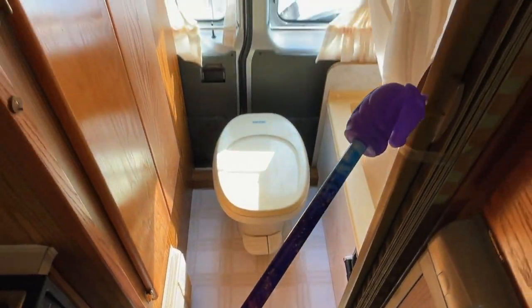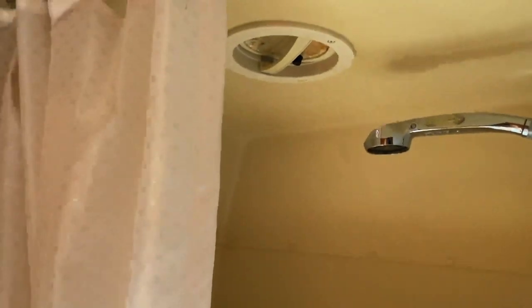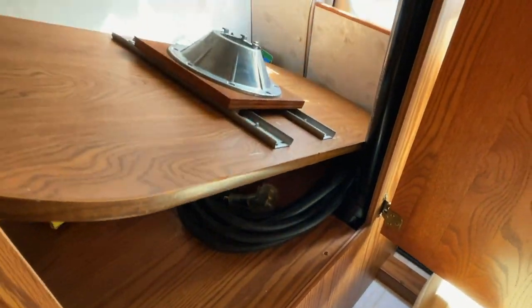They have a privacy screen here that you can pull across. It's a nice easily accessible toilet. Got your shower. Got an exhaust fan there in the ceiling. Nice storage area here. Got a storage area here that's accessible through the rear door as well. Got your table, power cord, some other goodies inside of here.